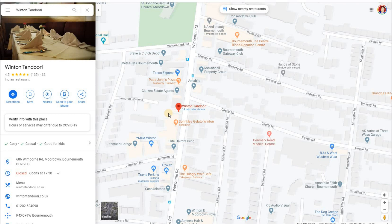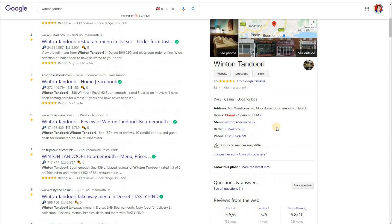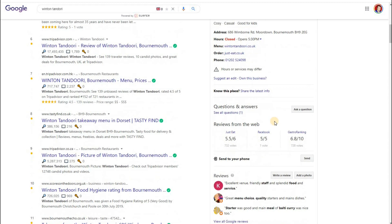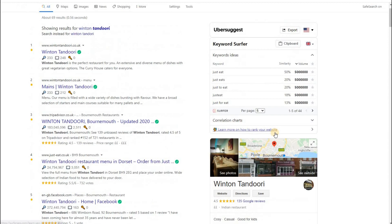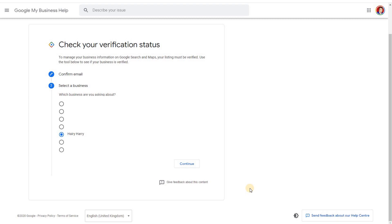So you need to go to the area where your business is and check on Google Maps whether it shows up. If it does, click on it and it's there. The second way is to go to Google itself and just type your business name in. So let's try Winton Tandoori — and there you go. This is called a knowledge panel, and it shows the same information shown on Maps. So the first way was Google Maps, and the second way was Google Search.